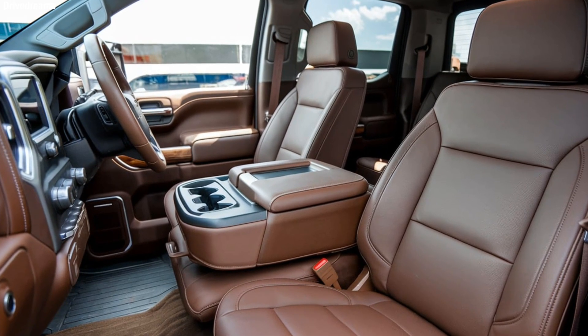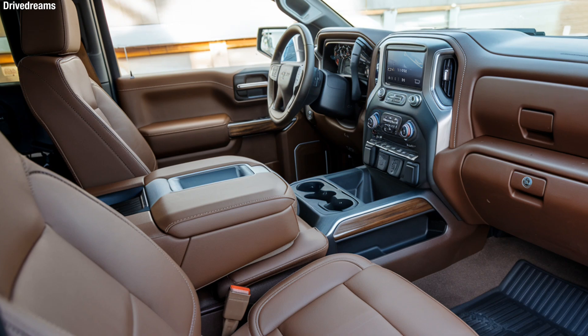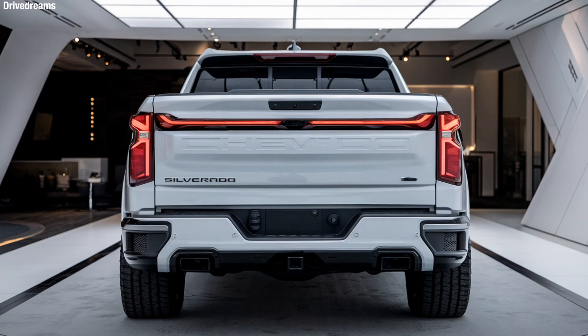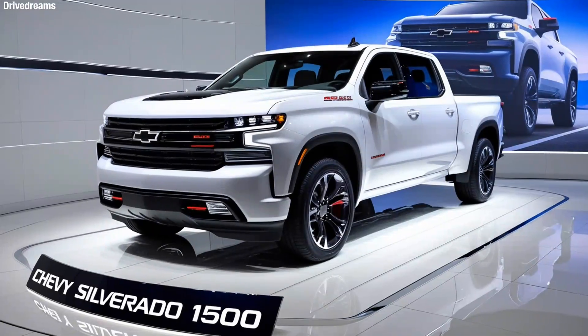Inside, the cabin combines high-quality materials with cutting-edge technology, including a large touchscreen infotainment system that supports Apple CarPlay, Android Auto, and wireless charging. The spacious interior is designed for comfort.